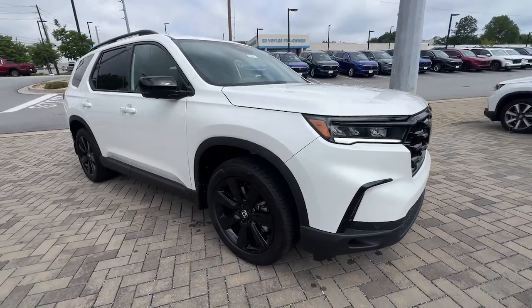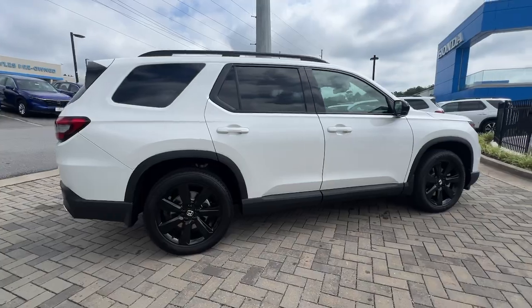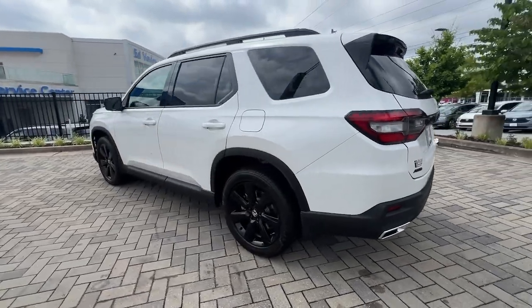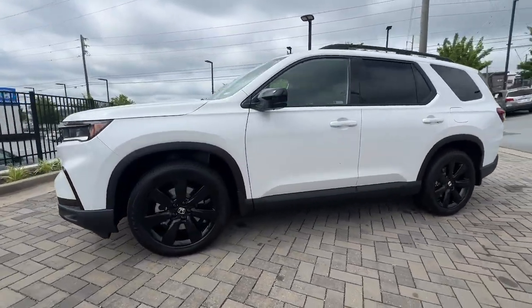Introducing the 2025 Honda Pilot — the refined, spacious family SUV that keeps you safe, comfortable, and in command on every adventure. From all-weather and towing capability to comfortable cruising, it's the ultimate family vehicle.